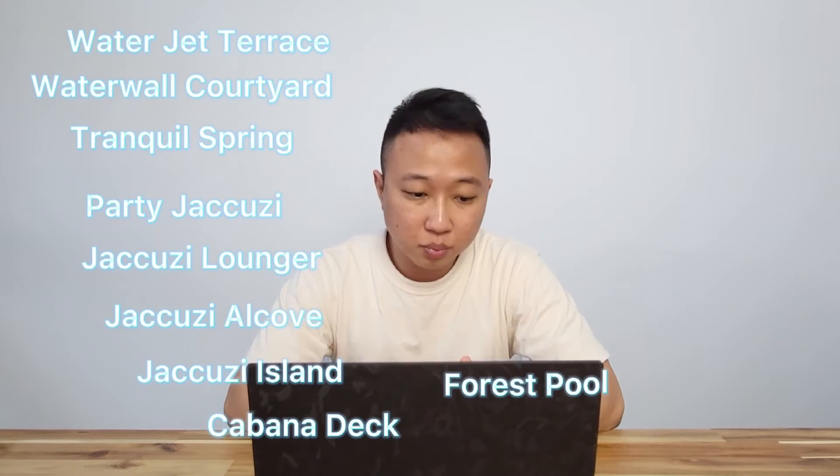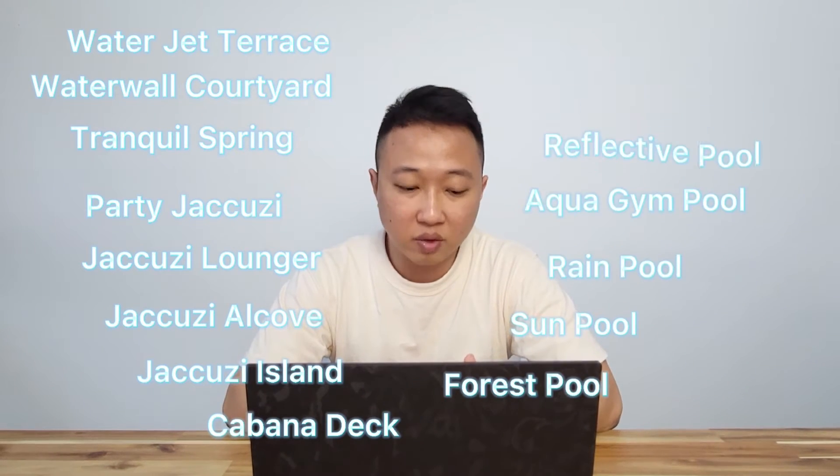Waterjet Terrace, Waterwalk Hot Yard, Tranquil Spring, Party Jacuzzi, Jacuzzi Lounger, Jacuzzi Alcove, Jacuzzi Island, Cabana Deck, Forest Pool, Sun Pool, Rain Pool, Aqua Gym Pool, Reflective Pool, and Children's Pool.